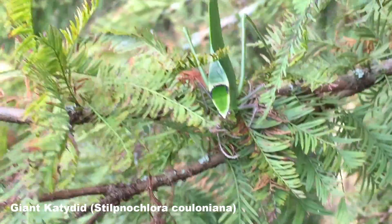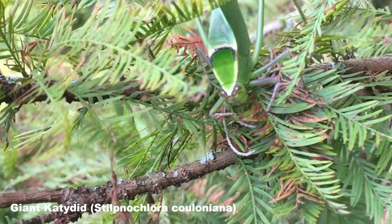This is a giant katydid, a kind of bush cricket. People actually keep these as pets.